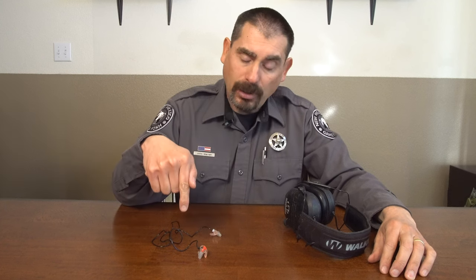Hearing protection is sometimes overlooked by hunters. Earmuffs and earplugs can save your hearing if used every time firearms are shot. There are pros and cons to both, so do some research and figure out which one is best suited for you. Once bought, make sure you store them someplace that you won't forget them when going hunting.